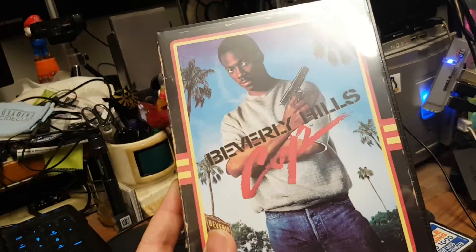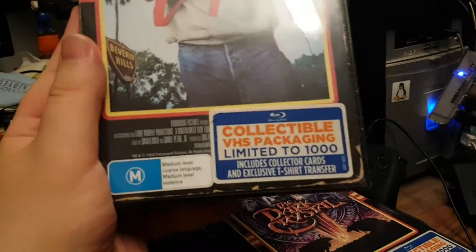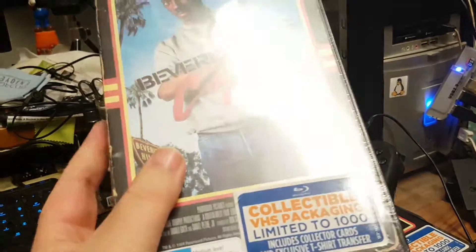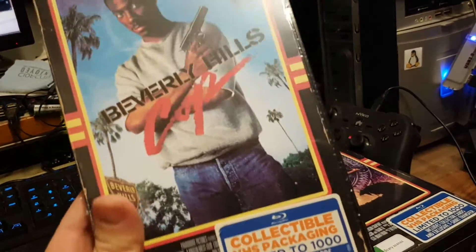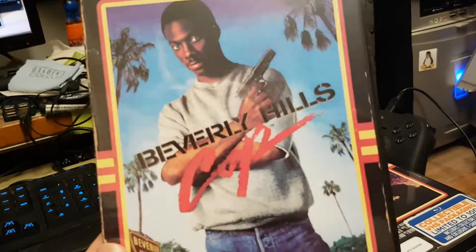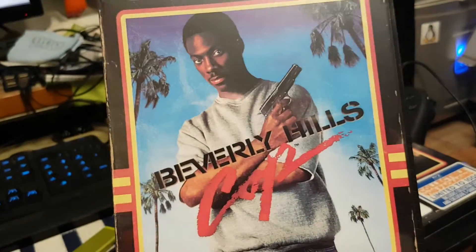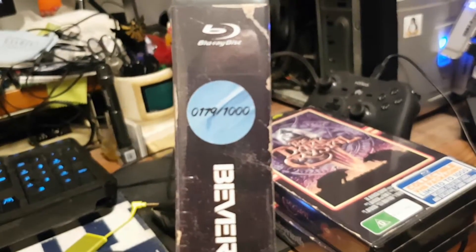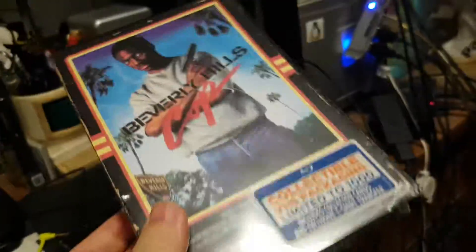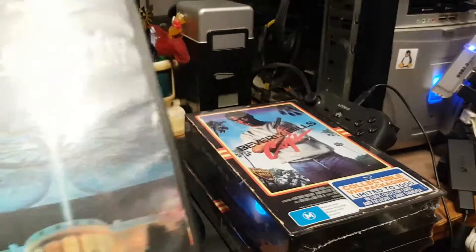This is what it looks like — it's one of those collectible Blu-ray things, limited to a thousand. By the time I recorded this they're pretty much all sold out. There might be some scalpers on eBay or something like that. It's a Blu-ray in a VHS case that has some collector's cards and an exclusive t-shirt transfer. They've pretty much gone for around almost 20 Australian dollars. You can see there's a number right there — 179 out of a thousand.